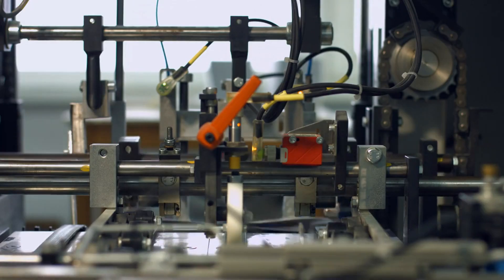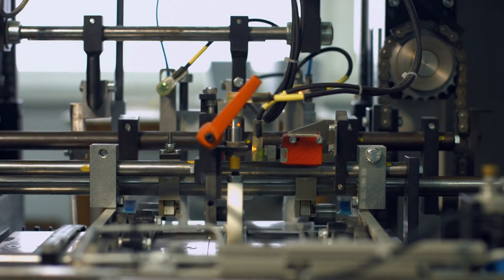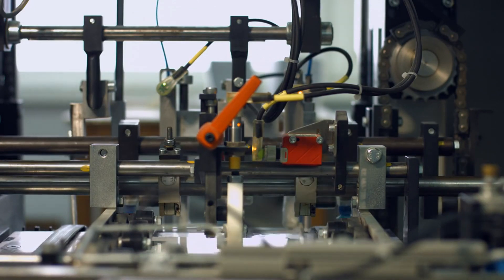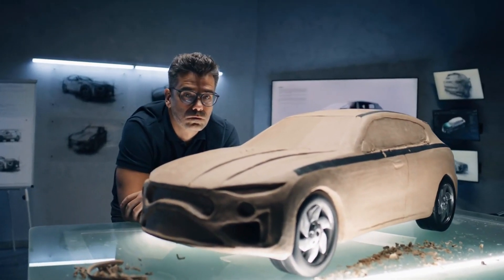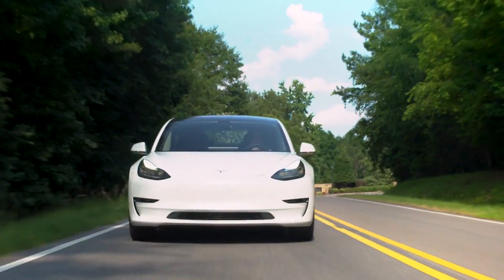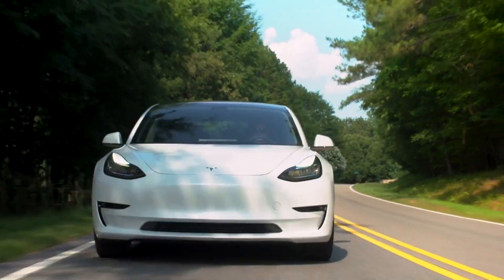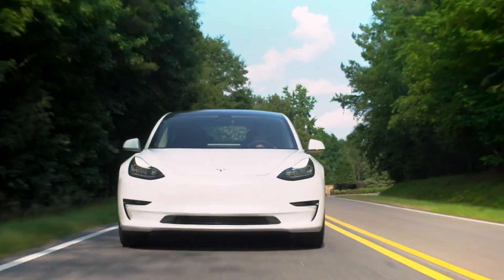In conclusion, the 2025 Gigapress upgrades are set to revolutionize Tesla's manufacturing process, bringing faster, cheaper and more efficient production methods to the forefront. With innovations in size, power, materials and sustainability, Tesla is poised to lead the automotive industry into a new era. Stay tuned for more updates on this exciting journey, and don't forget to subscribe to our channel for the latest news on Tesla and other groundbreaking technologies.